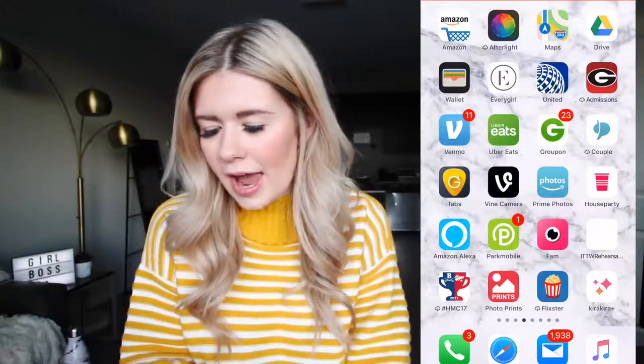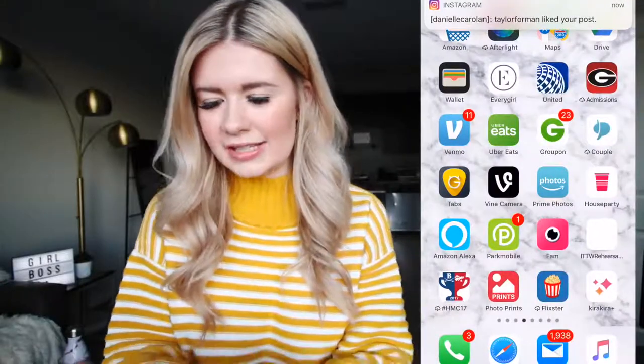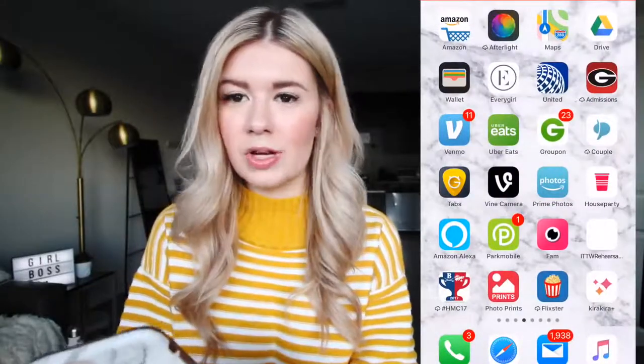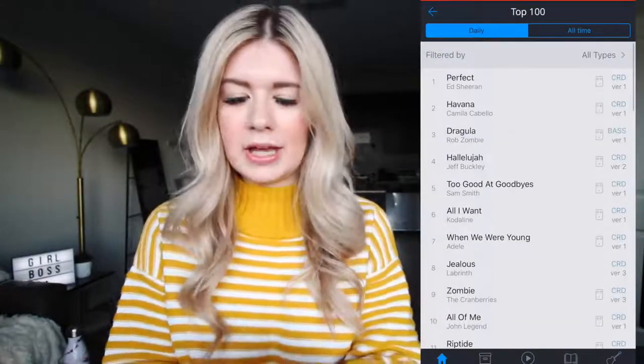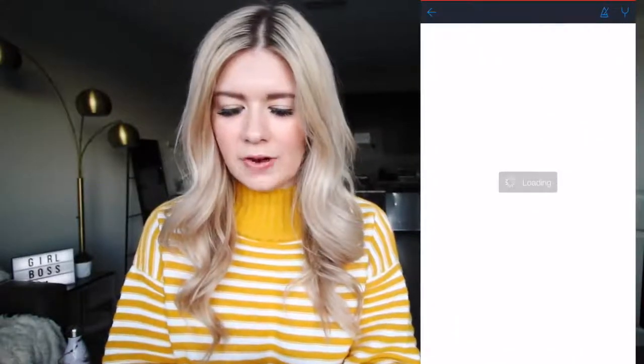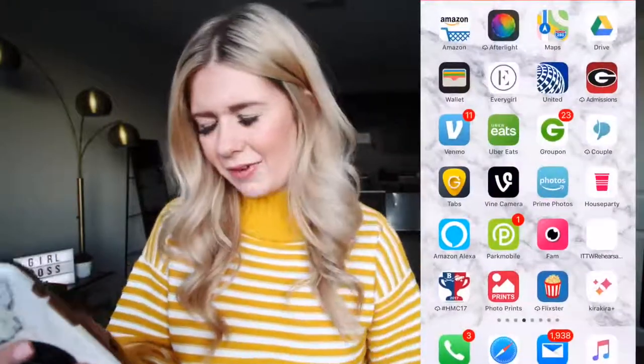I have Every Girl — I think I just saved it to my page, but they have a ton of really great articles and I really liked it. UGA Admissions — I guess I could delete that. Guitar Tabs — if you guys don't know, I play piano. Guitar Tabs has a ton of guitar tabs but they also have a ton of chords you can play on the piano. It's so fun — like when I just want to sit down and jam out. I also have Vine Camera, but Vine doesn't really exist anymore, so.